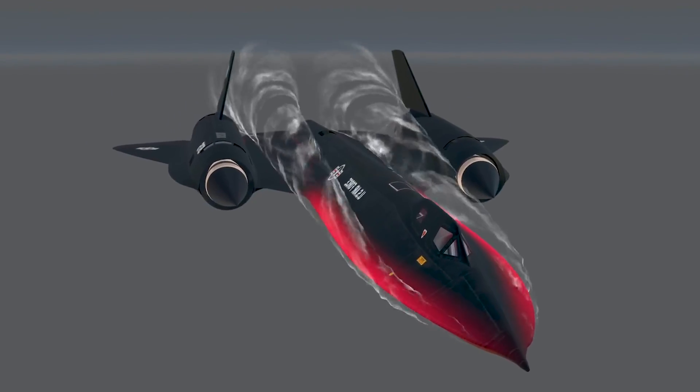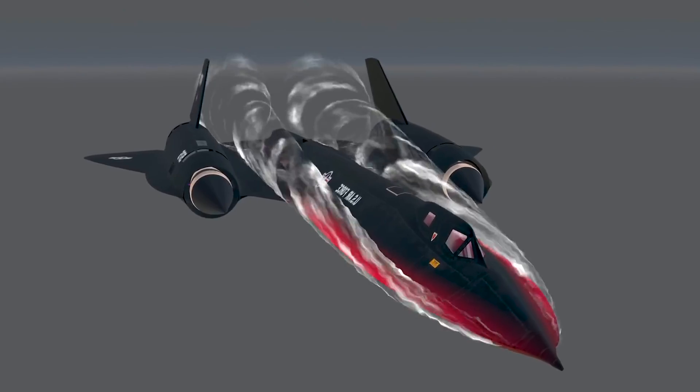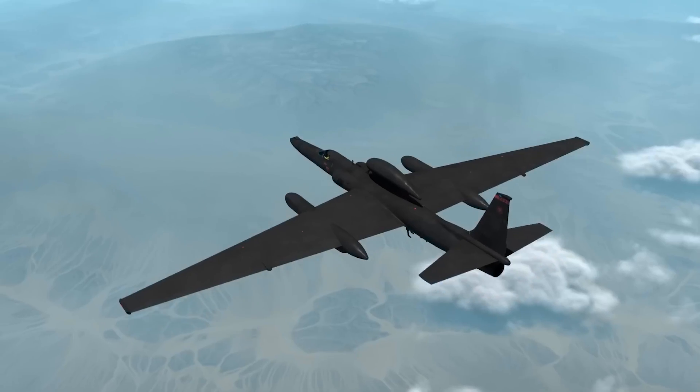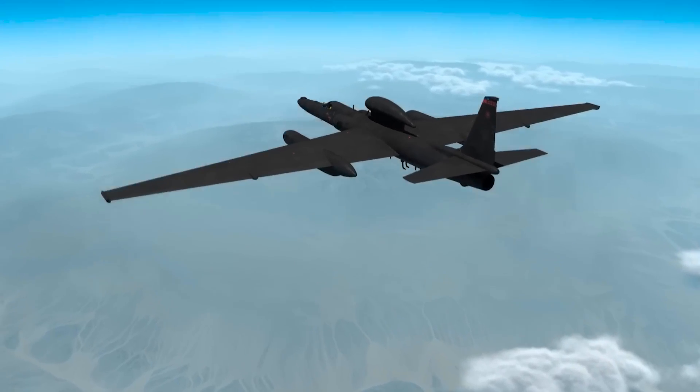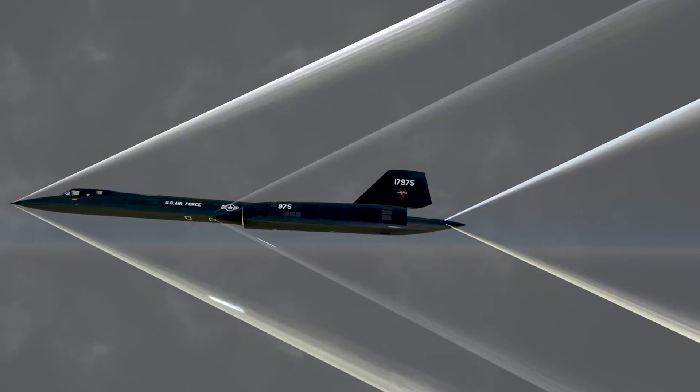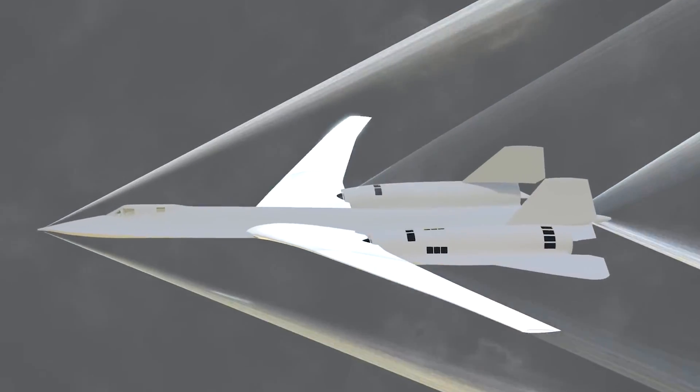The SR-71 Blackbird, developed during the Cold War to surpass the limitations of the U-2 spy plane, remains an iconic figure in aviation history. Initiated by the CIA to evade Soviet detection and missiles, the Blackbird excelled in strategic reconnaissance thanks to its unparalleled speed and altitude capabilities.